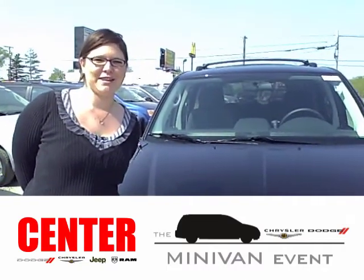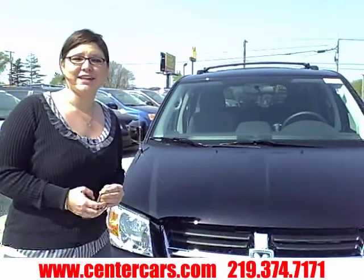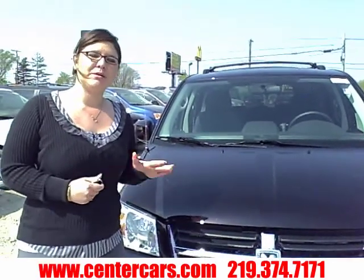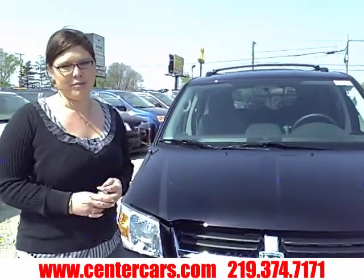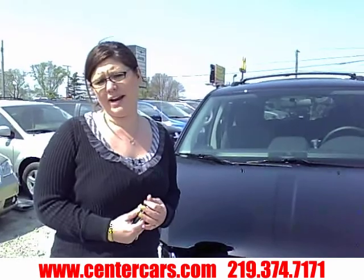Doug and Kim, I would like to thank you for giving me the opportunity to introduce you to the 2010 Dodge Grand Caravan SXT. You started in the right spot with the most affordable van on the market. Comparable to the Kia, the Honda, and the Toyota, the Dodge Grand Caravan SXT is the most affordable van of the three.